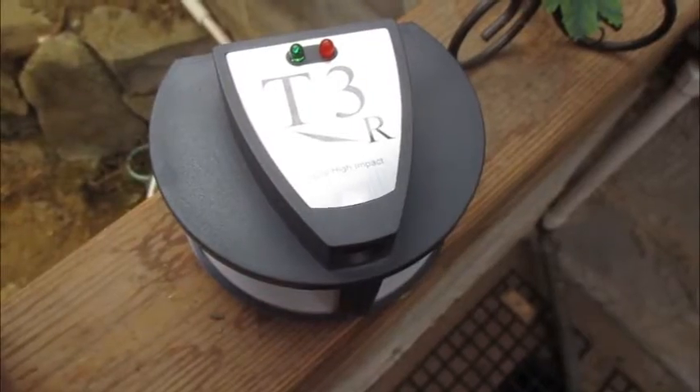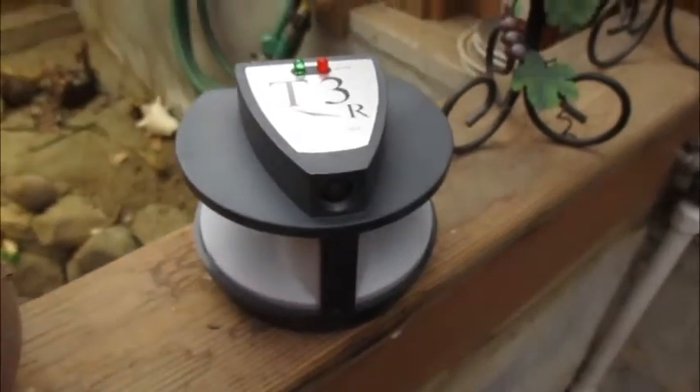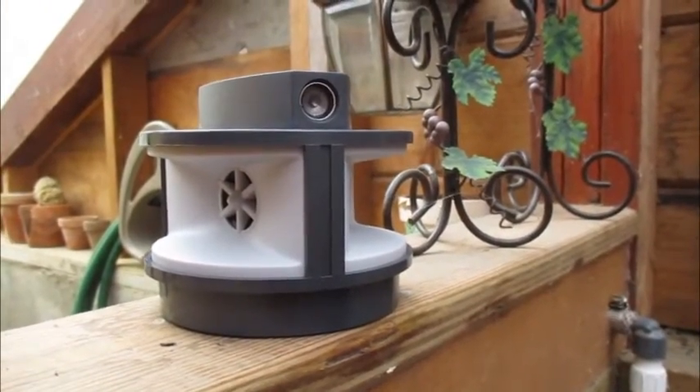So I got this thing right here — it is the T3R Triple High Impact High Frequency Acoustic Rodent Deterrent device. I was kind of desperate, that's why I tried it, but it works so well. Months and months and months, every single morning I'd get up and there'd be dirt everywhere. I turned this on and poof — problem gone.